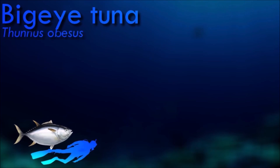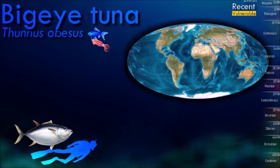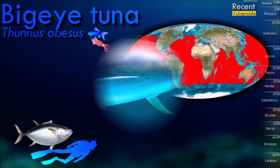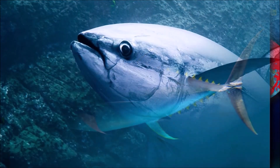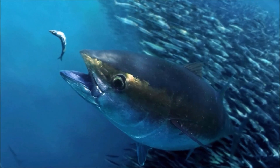Bigeye tuna undertake a distinct diel shift in vertical behavior, generally descending at dawn to deeper, cooler waters and returning to shallower, warmer waters at dusk. During the day they can undertake vertical movements into waters of 300 to 500 meters depth, which can be as much as 20 degrees cooler than surface waters.